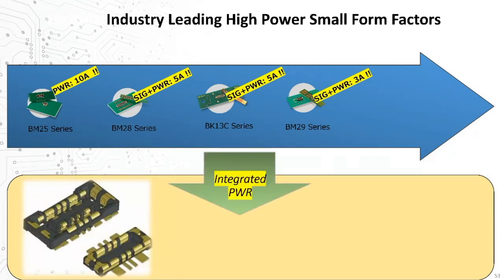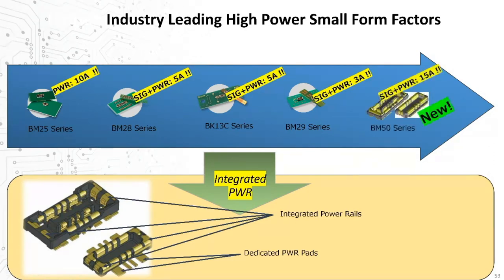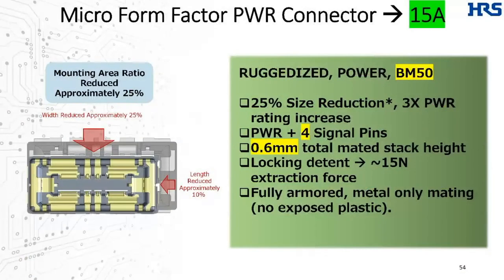These very high levels of integrated power are made possible by the novel inclusion of end metal structures, which double as mechanical reinforcement and dedicated power rails, combined with dedicated oversized solder pads. I can share today another new introduction: our just-released BM50 series. The BM50 takes the focus on power to an even higher level, supporting up to 15 amps and still combining this capability with digital signaling support — all in an industry-leading form factor of only 1.65 mm total width and only 0.6 mm stack height, available with 4 signal pins in addition to the power rails.